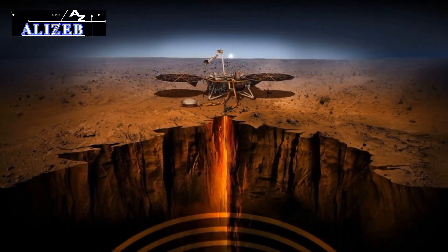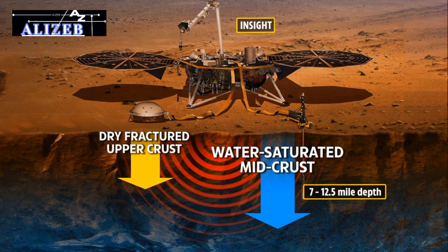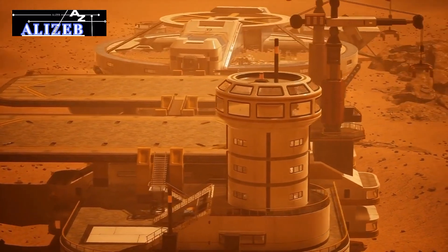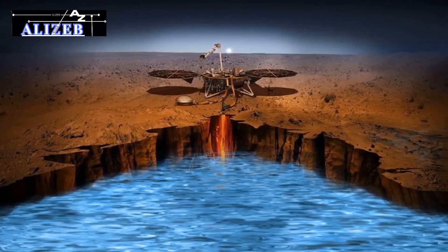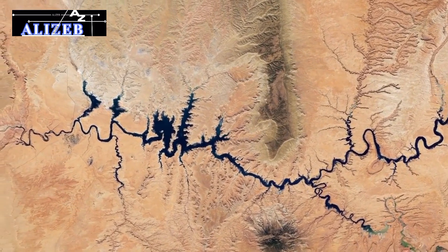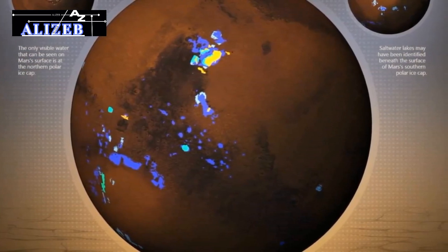The discovery of this deep water reservoir offers vital insights into Mars' water cycle and climatic evolution. Despite being buried at depths of 11.5 to 20 kilometers, making it currently inaccessible, it presents exciting possibilities for future exploration. Implications for life: the discovery of a vast underground water reservoir on Mars doesn't guarantee life, but it opens exciting possibilities. The conditions in this reservoir could resemble those on Earth where microbial life thrives, such as in deep mines or on the ocean floor. If Mars has habitable conditions, they are likely to be found deep underground within this hidden reservoir. It suggests that any potential life on Mars could be hidden in these deep, subterranean waters, waiting to be discovered.